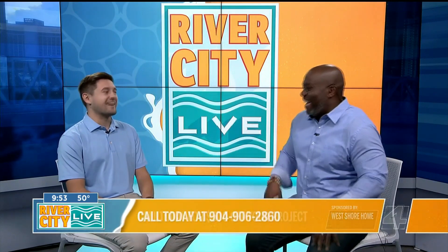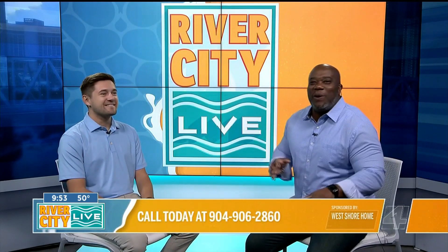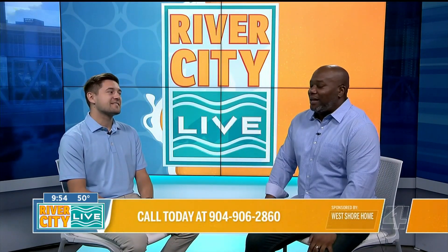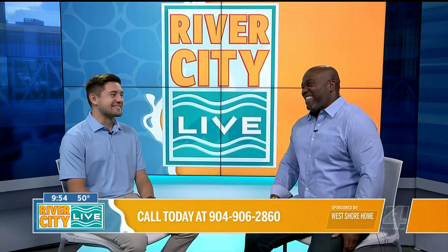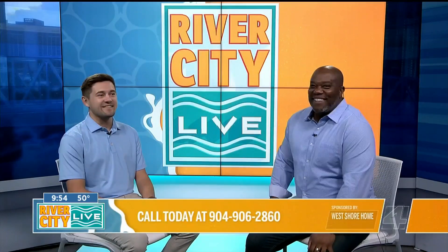Can you run that number off for me real quick? You can call West Shore Home and connect with Max and his team. I know I say it every time, but we're going to talk. Thanks for hanging out with us. Thank you. We'll have more River City Live right after this.